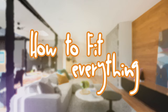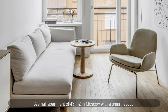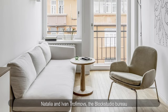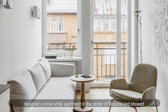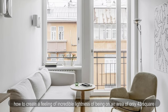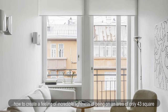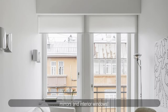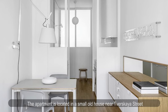How to fit everything into a small apartment of 43 square meters in Moscow with a smart layout. Natalia and Ivan Trofimov of Black Studio Bureau designed a snow-white apartment in the center of Moscow, showing how to create a feeling of incredible lightness on only 43 square meters with the help of a competent layout, mirrors, and interior windows. The apartment is located in a small old house near Tverskaya Street.